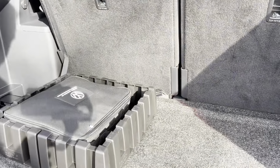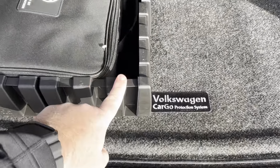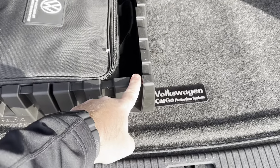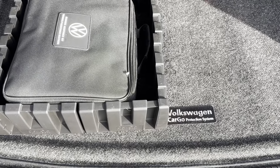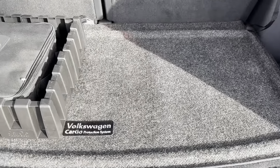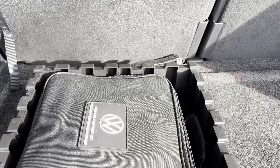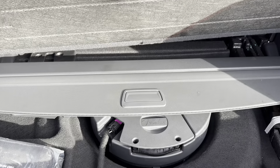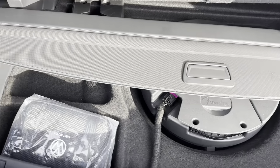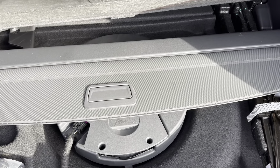You do have the cargo protection mat back here. When you have this mat, it comes with this cool thing — these are Velcro pieces you can move around. It will keep things from sliding around back here, just to keep cargo a little bit more where it needs to be. And then you've got a little bit of storage underneath. You can see your Fender audio system under there, and you have a perfect place to store your cargo cover right there.